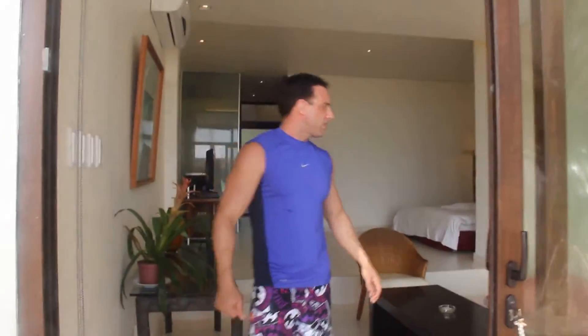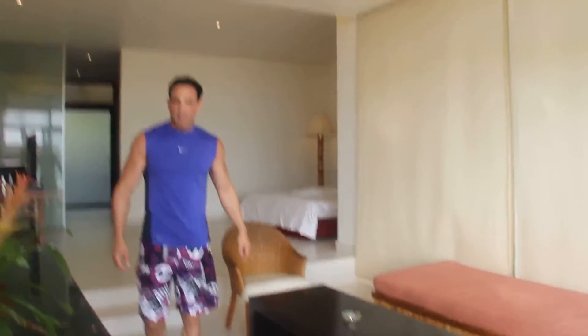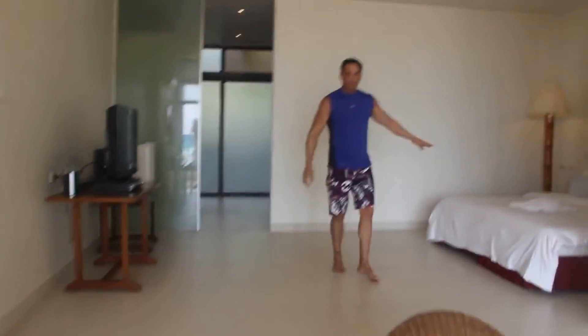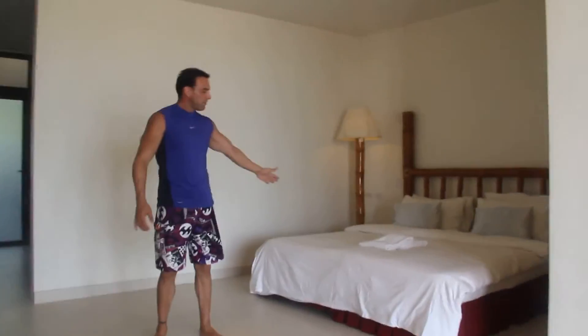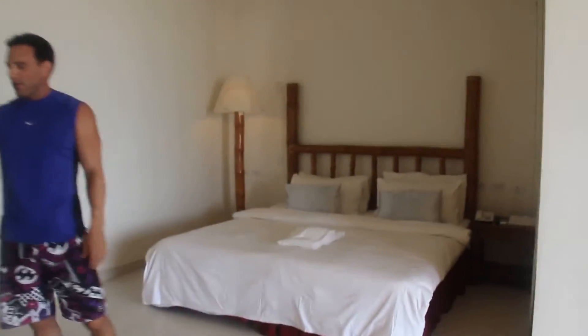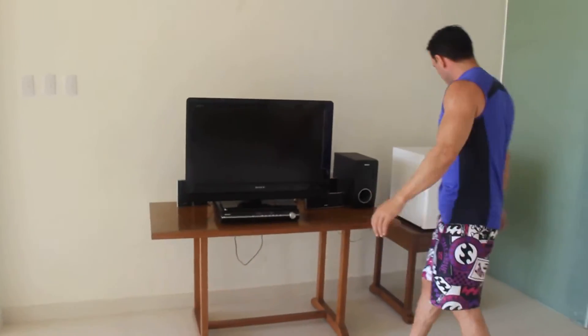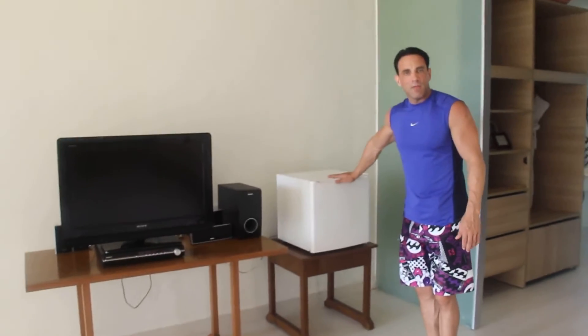As you enter, you can see the big sliding doors and the living room area, and then we step up the steps here. To the left you have the king size bed, and to the right you have a DVD player, sound system, and your LCD TV. And over here you have the mini ref bar.